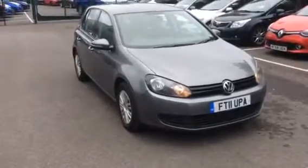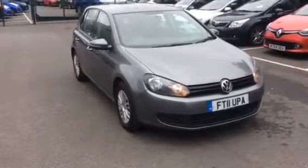1.6 diesel — I'm sure this would be great on anybody's forecourt. Happy bidding!